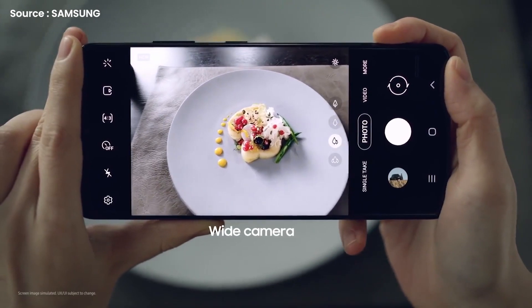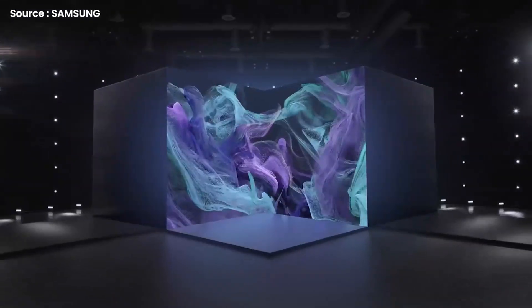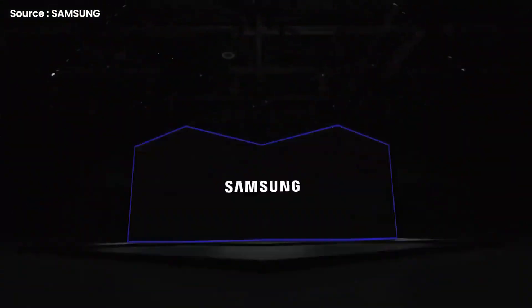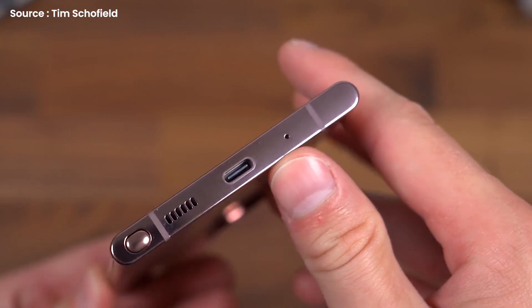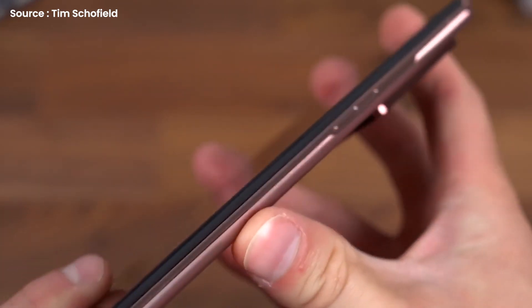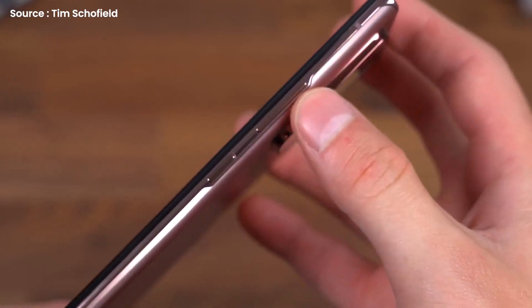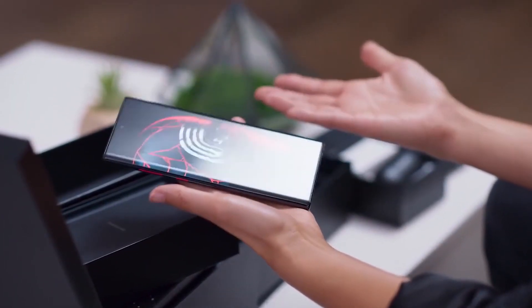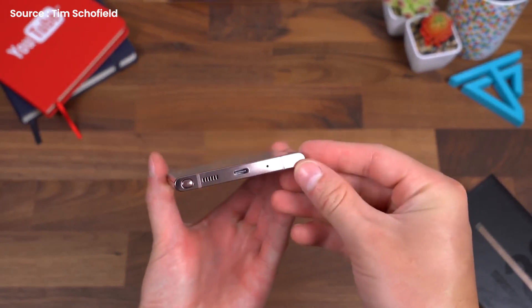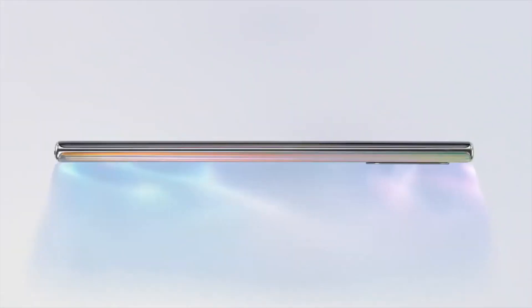Enough about the cameras — I have some other good news to share with you guys as well. Rumors about the upcoming Samsung Galaxy S22 series have been popping up on the internet even as the launch date remains a mystery. According to a new rumor, the Samsung Galaxy S22 Ultra will have a smaller curvature than the Galaxy Note 20 Ultra, making it easier to hold. For the past few years, Samsung has been gradually reducing the curvature of its flagship devices.